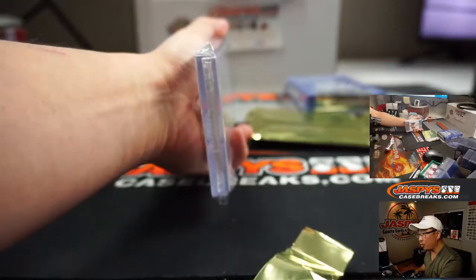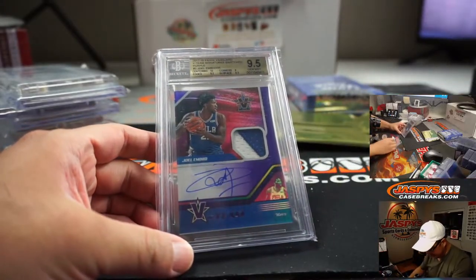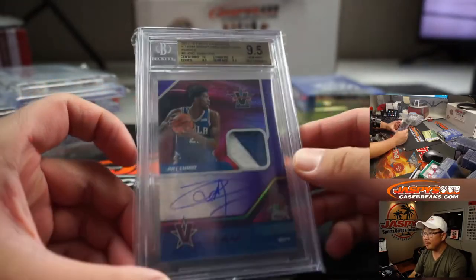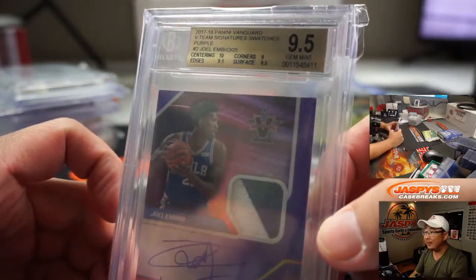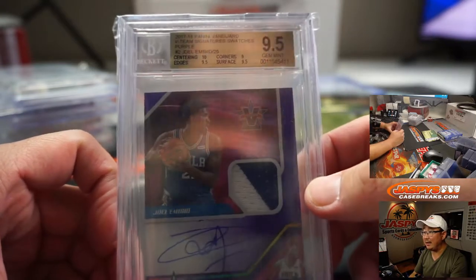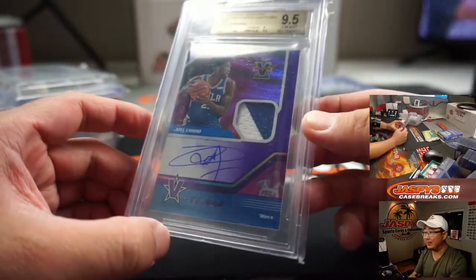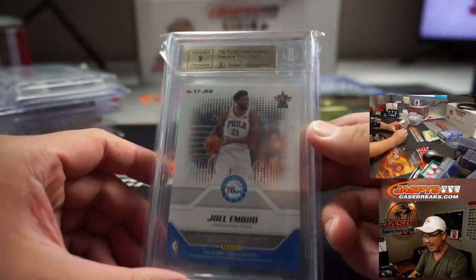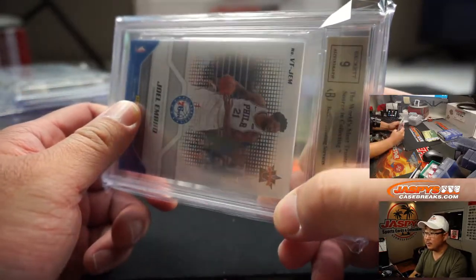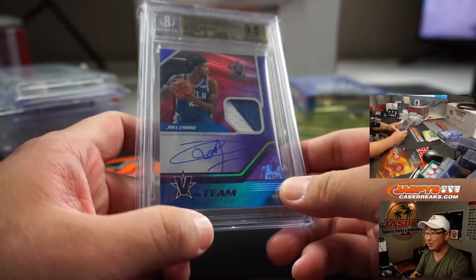Looks like another graded card — we have Joel Embiid, nice. Two-color patch and autograph, Vanguard. Centering is a 10, edges and surface are 9.5, and corners are a 9, for a total grade of 9.5 and a 9 on the autograph. 12 out of 25 on that one — I guess the reverse of his jersey number, 12 and 21.